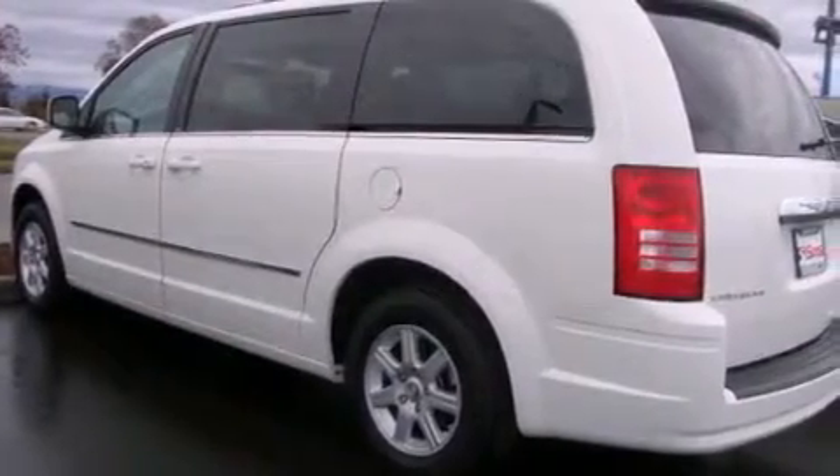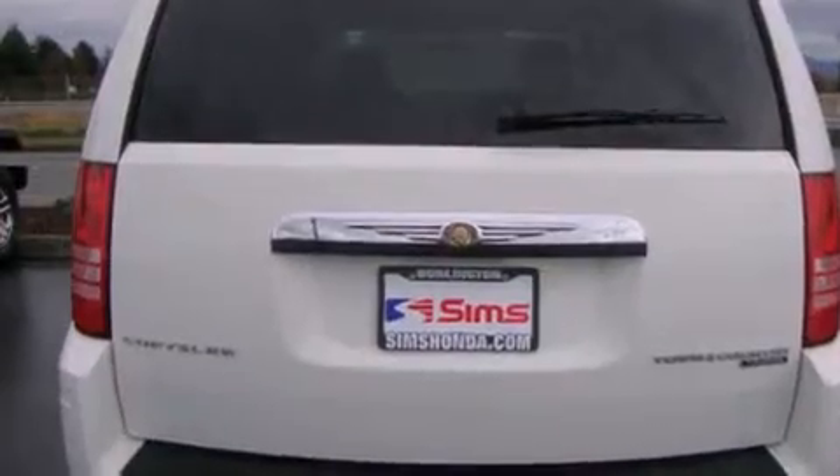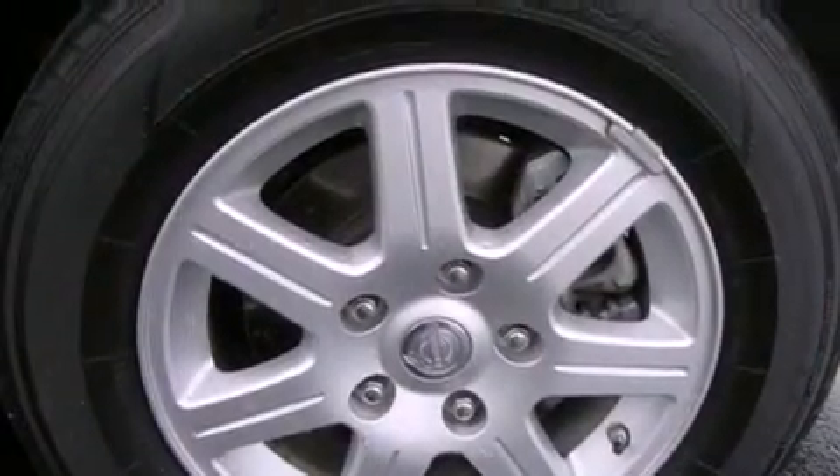Its top features include power-adjustable driver pedals, a low-tire pressure indicator, traction control and stability control systems, alloy wheels, and much more.